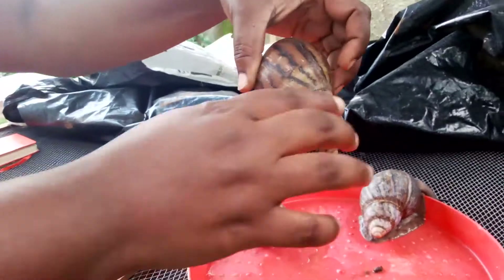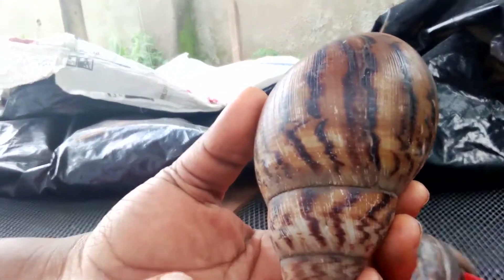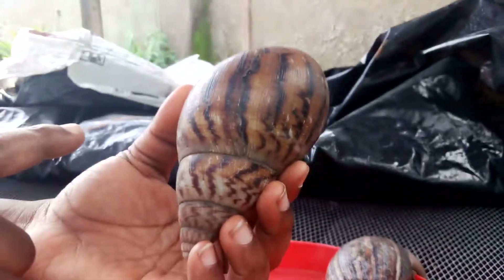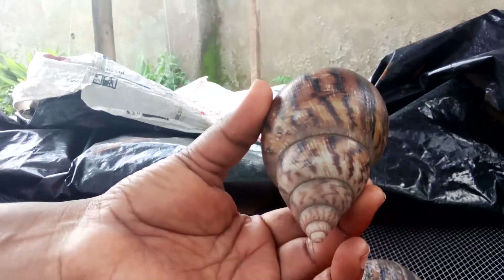The second one is the Achatina achatina. Here it is — you can see the color. It is a combination of mustard yellow and black, or let's say dark brown — a combination of mustard yellow and dark brown.